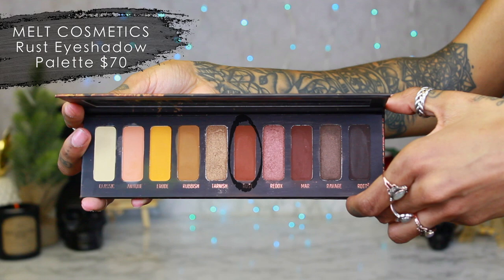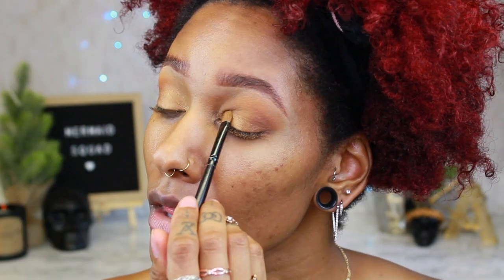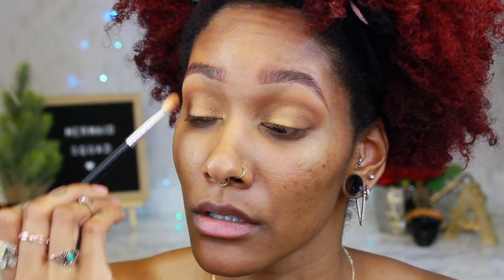Now I'm gonna go in with Rust — it's a nice burnt orange shade with a little bit of brown. I'm putting it right in the outer V just to give a little definition. We don't want too much since this is a daytime look — just sticking right where that outer V is. Now we're gonna go in with Tarnish, and I love this color because it's literally just straight up gold, no yellow to it. It's so pigmented — one swipe and it really makes your eyes pop. I'm using an oval fluff brush by Crown, and then going back with the C511 to blend everything.